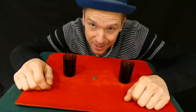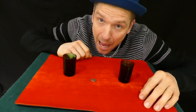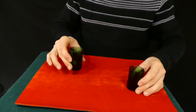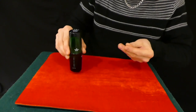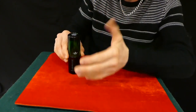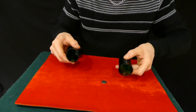This is a nice effect. All you need is two shot glasses and a coin — all objects can be borrowed. Take the coin, the coin goes in here, into the glass. Take the coin out, watch carefully. Take the coin — one, two, three — it penetrates straight through the glass. What more do you want?